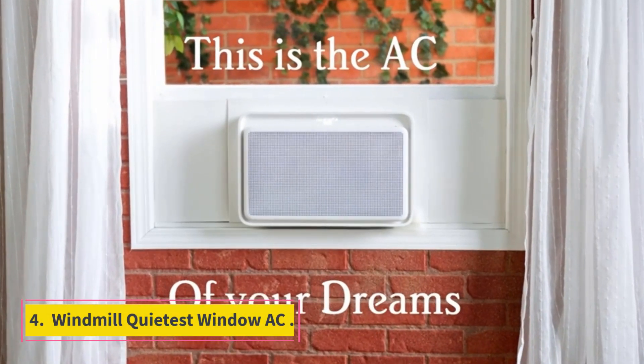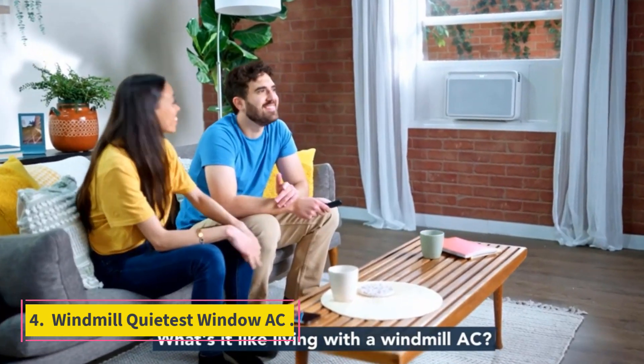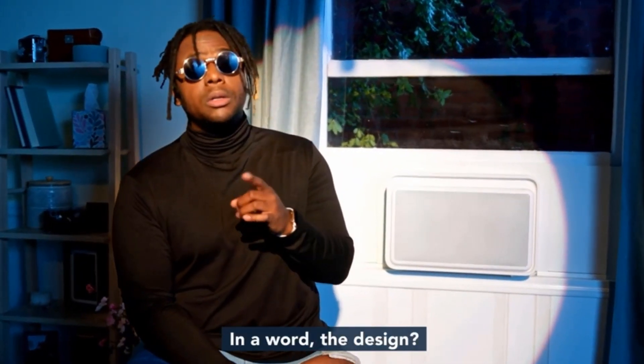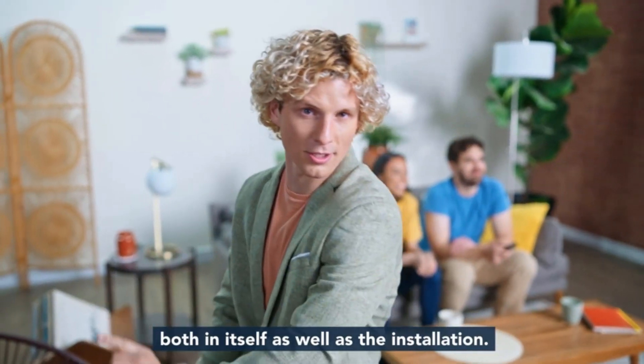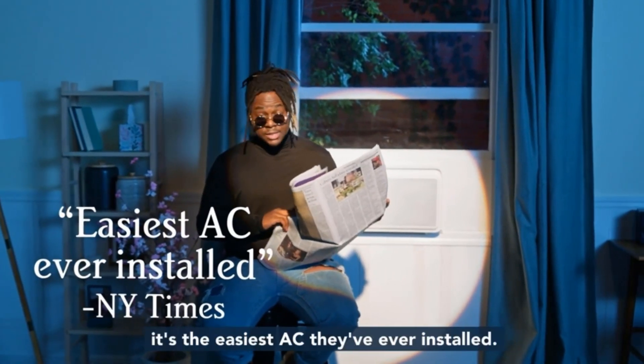Number 4: Windmill Quietest Window AC. Windmill develops and manufactures a wide range of premium products for cooling solutions, focusing on keeping its products user-friendly with quality assurance. The Windmill Window Air Conditioner is the most powerful unit on the list and is suitable for cooling down larger rooms within minutes.